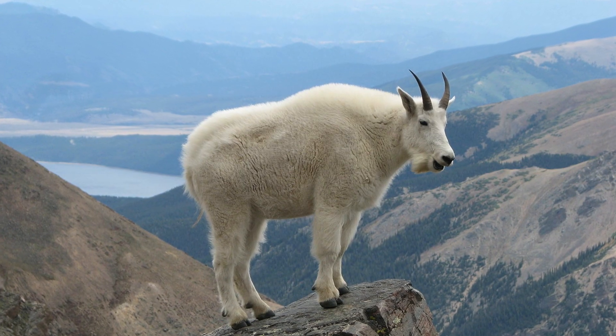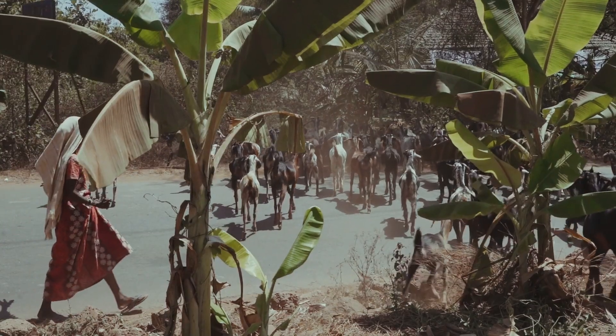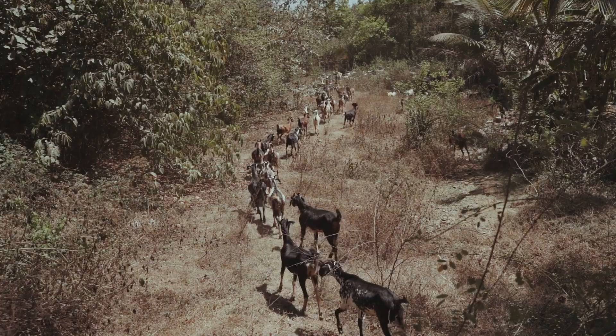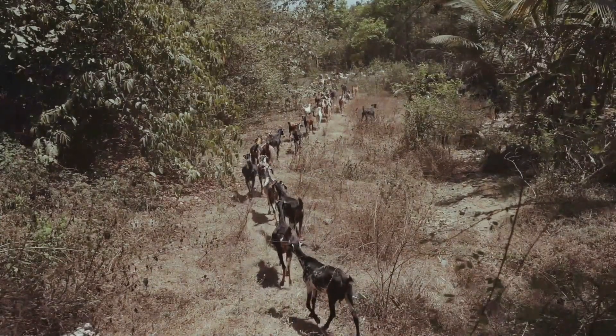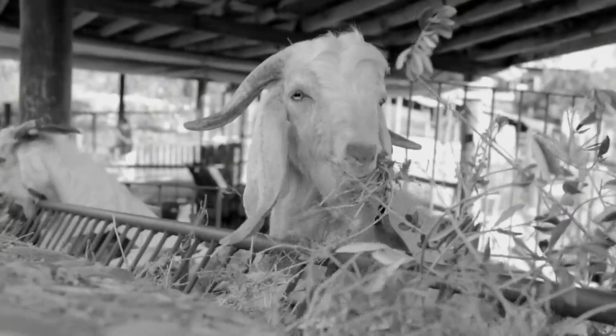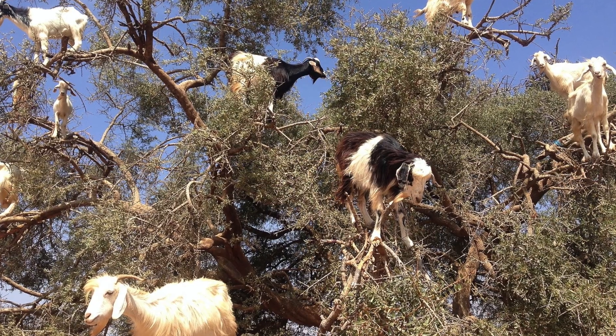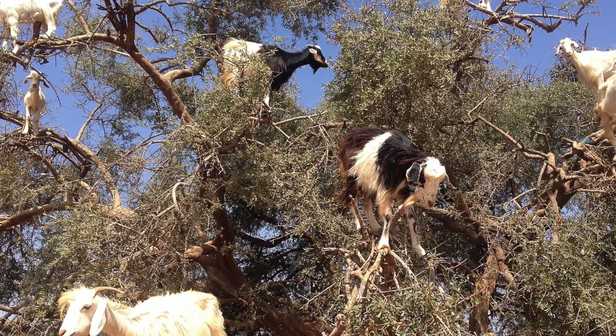Goats have evolved to be able to survive in an array of different environments, often with low quality food. They have not evolved to be grazers but rather what we call browsers, meaning they prefer to eat up high off the ground — whether that be long standing grass about 6 cm or higher, which is their happy place, bushes and shrubs, low hanging branches, high hanging branches.